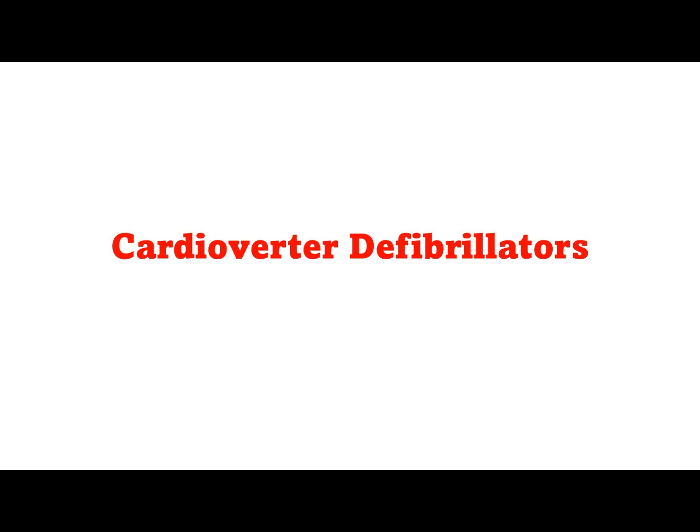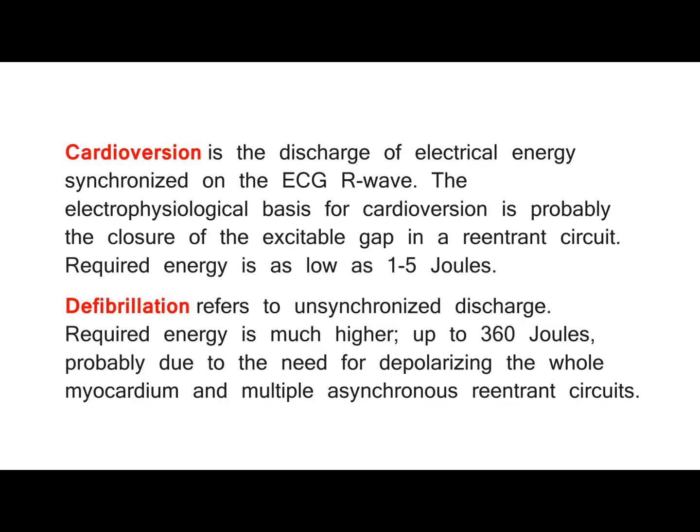Cardioverter defibrillators. Cardioversion is the discharge of electrical energy synchronized on the ECG R-wave. The electrophysiological basis for cardioversion is probably the closure of the excitable gap in a re-entrance circuit. Required energy is as low as 1 to 5 joules. Defibrillation refers to unsynchronized discharge. Required energy is much higher, up to 360 joules, probably due to the need for depolarizing the whole myocardium and multiple asynchronous re-entrance circuits.